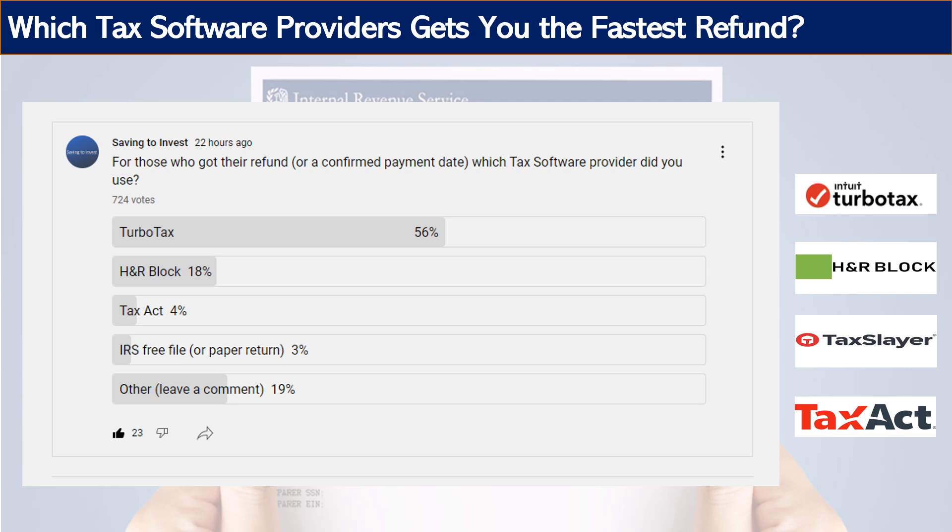This is not a scientific survey, and I do work with some of these tax providers from an affiliate perspective. But I think it's interesting to see the trend. Leave a comment with your thoughts and cast a vote in the poll. It's always interesting to see that the big players are still generally the ones who get you the fastest refund. Thanks, bye-bye.